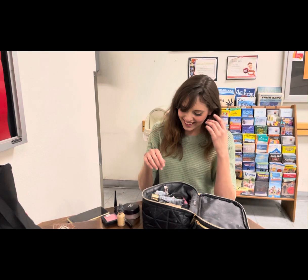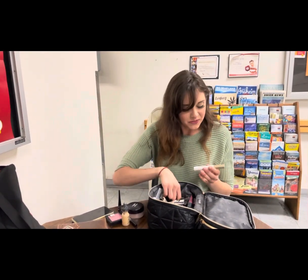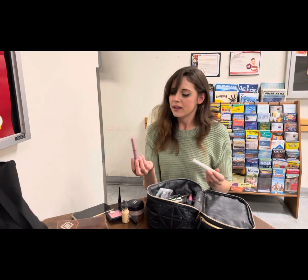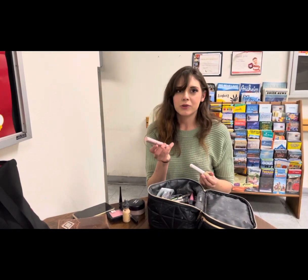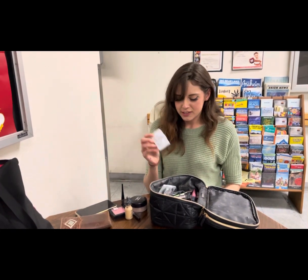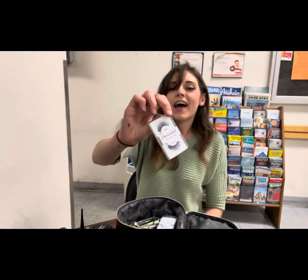For mascara I actually use two different things — I just found this out recently. This L'Oreal white base actually lifts your lashes and then provides a darker black when you use the black mascara on top. And then lastly I use Christina lashes — I actually have a pair right here, they look like that.